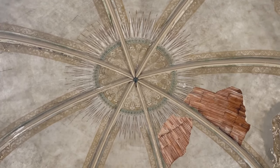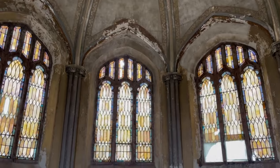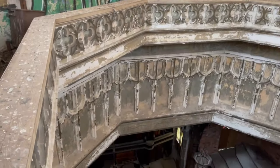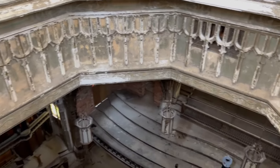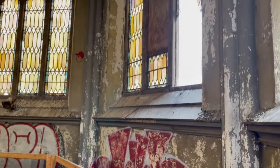Look at that ceiling, it's so pretty. The beautiful stained glass. I wasn't even sure if I should do a video here because it's so small — it's going to be a very quick video — but this place is so pretty, it deserves a video.